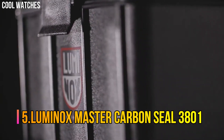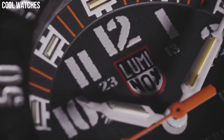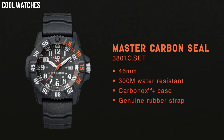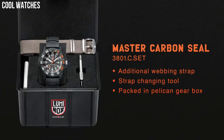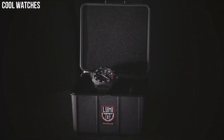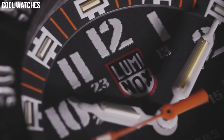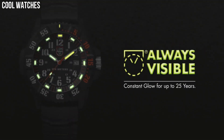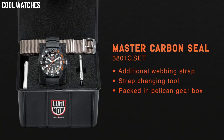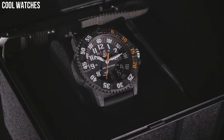Number 5: Luminox Master Carbon Seal 3801. Dial window material type: sapphire. Display type: analog. Tang buckle clasp. Case material: carbonox. Case diameter: 46mm. Case thickness: 14mm. Band material: rubber. Band width: 24mm. Band color: black. Dial color: black. Special features: analog display, Swiss quartz movement, rubber strap, date.